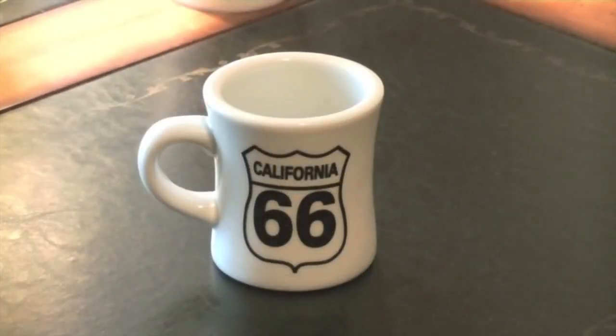Hey YouTube guys and YouTube gals, we're going to take a little trip down memory lane today. Yes, we're going to go all the way to Hollywood, California. So hop into the Wayback Machine, get ready, and we're going to point ourselves west and head down Route 66.